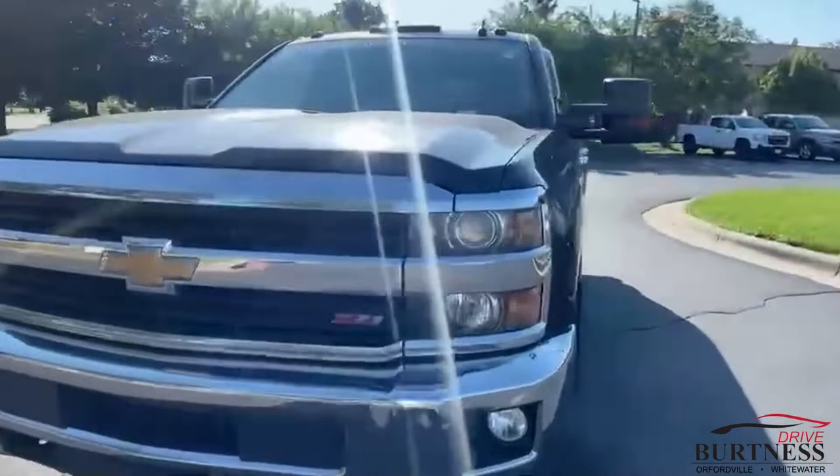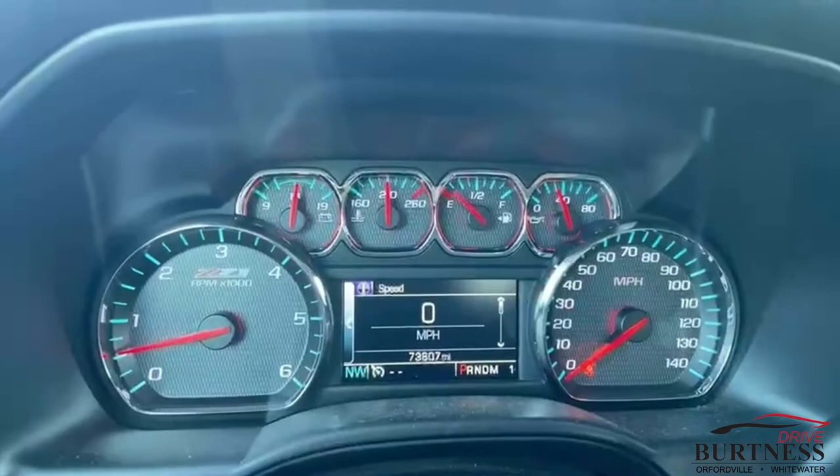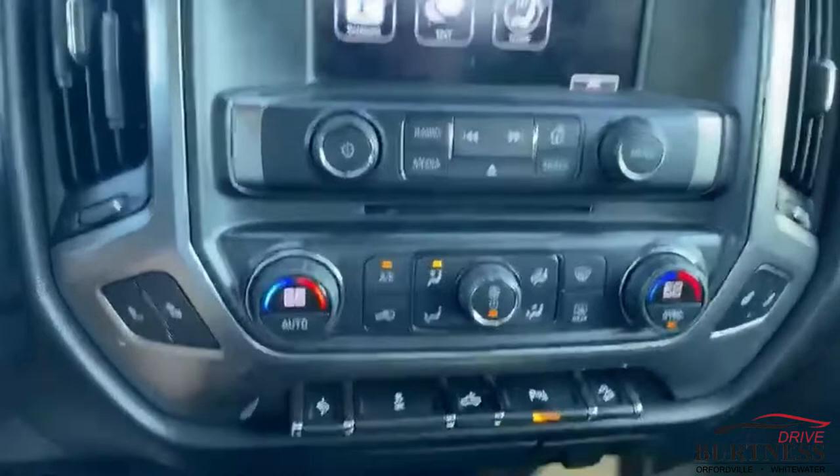Once it gets cleaned up and ready to go, she'll be ready for you. Check this out on the inside — very, very clean. Currently running right now, no check engine lights, nothing. Does have heated seats, Bluetooth, power adjustable foot pedals, cargo lights, USB ports right there. Plenty of room in the back seat — full crew cab.